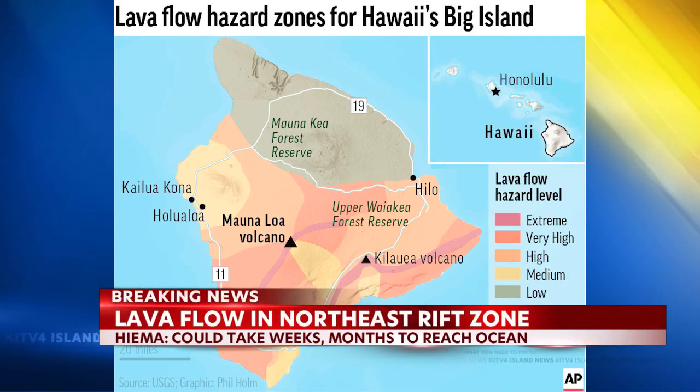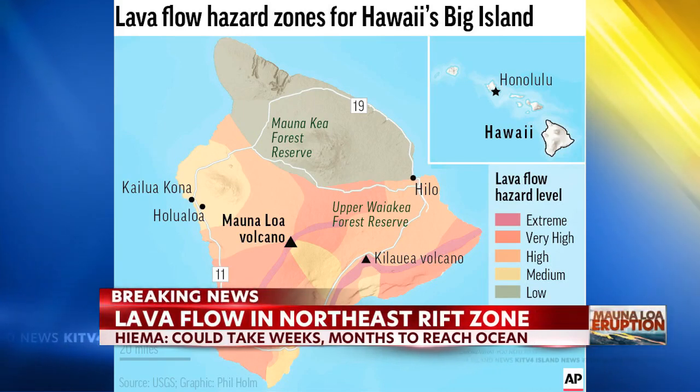Today is the first eruption of Mauna Loa since 1984. The Hawaii Emergency Management Agency says that the lava is headed towards less steep terrain, slowing down the flow and giving the state time to prepare. The lava is now in the northeast rift zone, and it could take weeks or even months to reach the ocean.